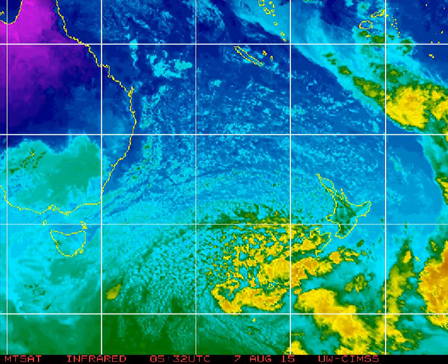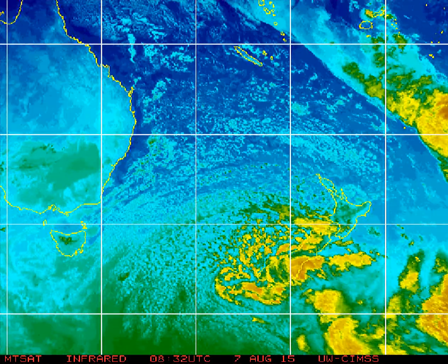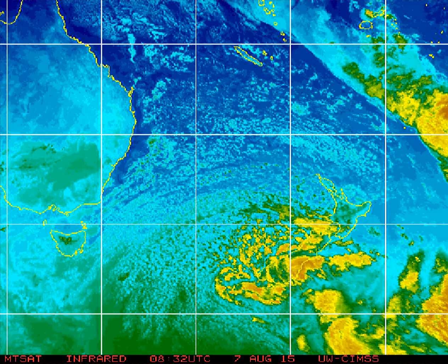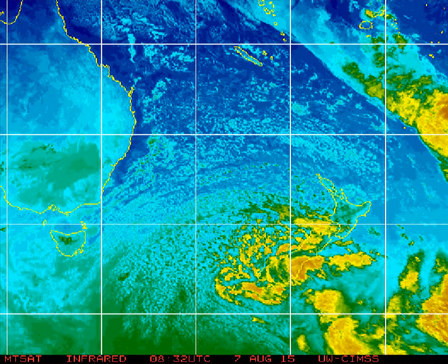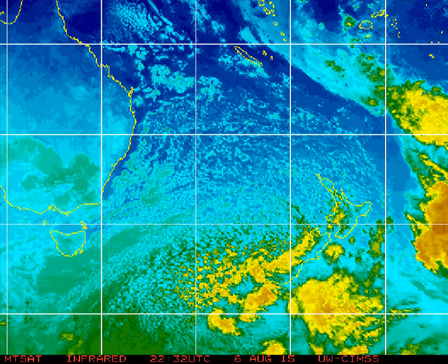Good evening everyone, welcome along to Wellington's Severe Weather Reports. Just letting you know what's happening tonight with the southerly storm that's moving up the country. Basically at this point in time we've got this big southerly storm here, currently affecting the southern part of the South Island up into about Canterbury.